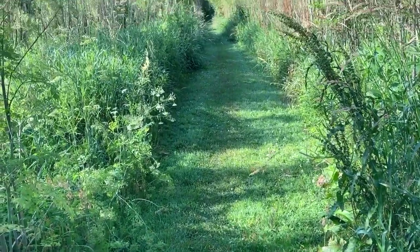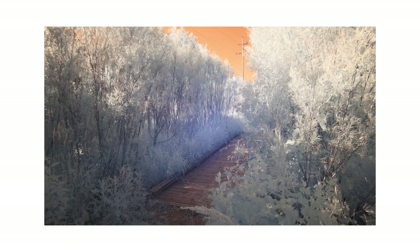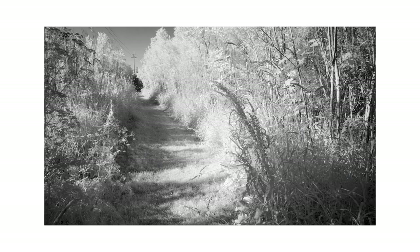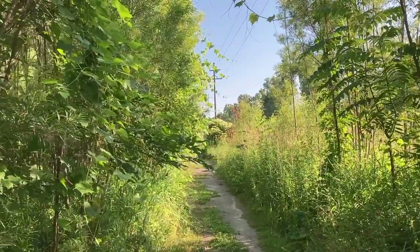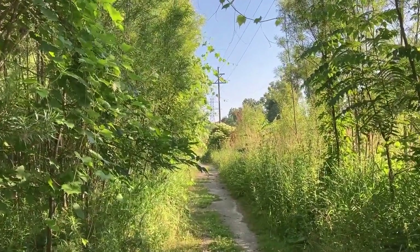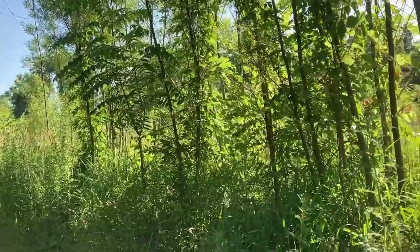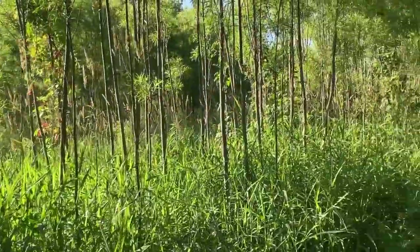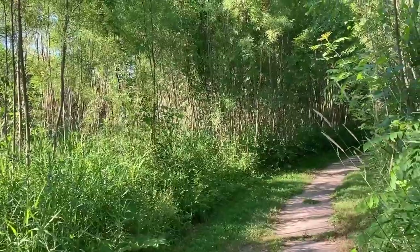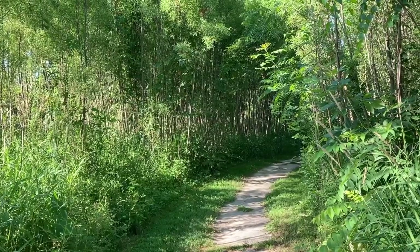I've headed into the wetland conservation easement — already you can see a difference. As I headed into this easement, you'll notice that my pathway shot had telephone poles in the background, and I'm not a huge fan. So by traveling along this path, I've finally come to an area that doesn't show them anymore. It's kind of an ominous looking path up ahead — we'll see where it goes.